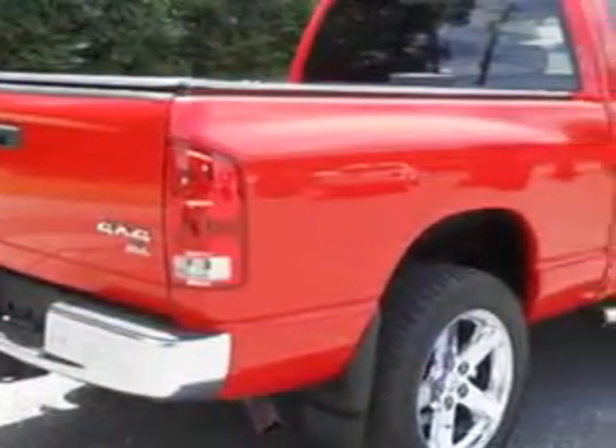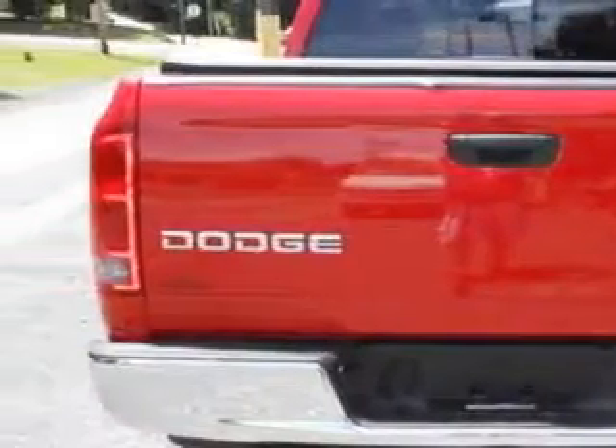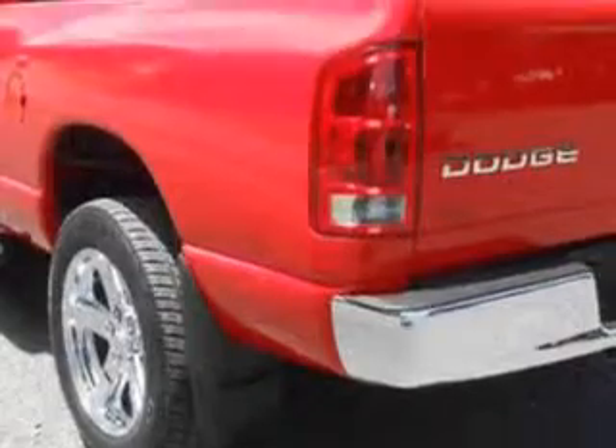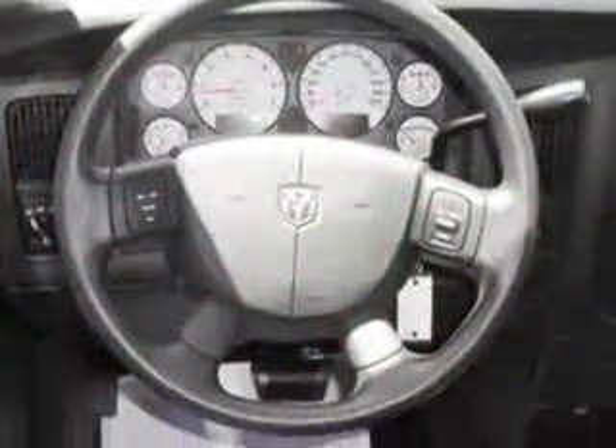Also featuring a tachometer, cloth upholstery seats, bench rear seats, trip computer, power exterior mirrors, power door locks, split-bench rear seats, and much more.